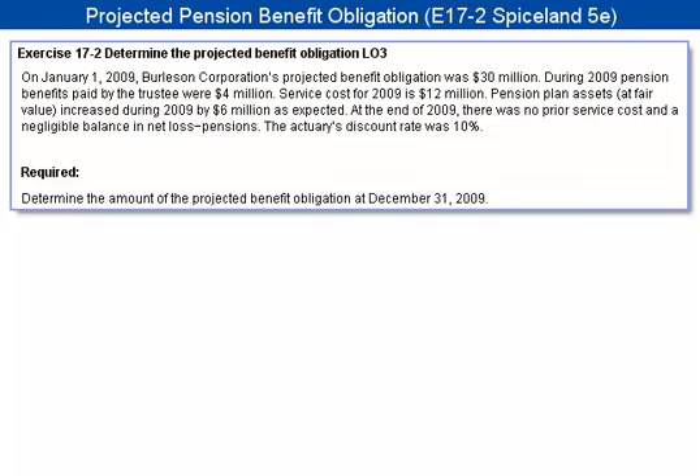On January 1, 2009, Burleson Corporation's projected benefit obligation was $30 million. During 2009, pension benefits paid by the trustee were $4 million. Service cost for 2009 is $12 million. Pension plan assets at fair value increased during 2009 by $6 million as expected. And at the end of 2009, there was no prior service cost and a negligible balance in net loss pensions.